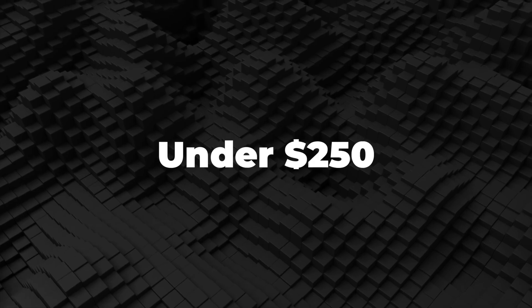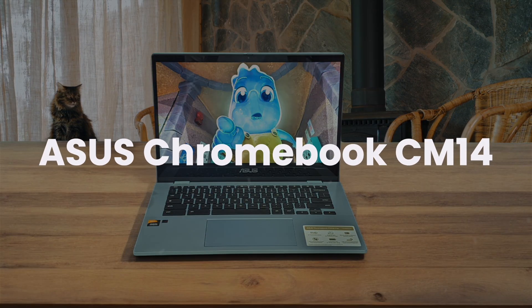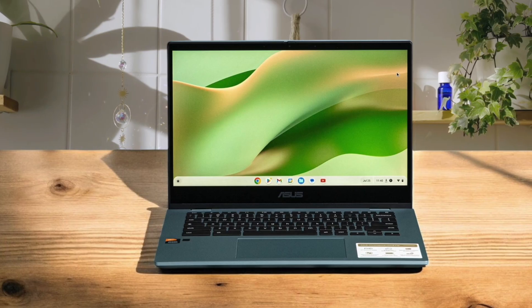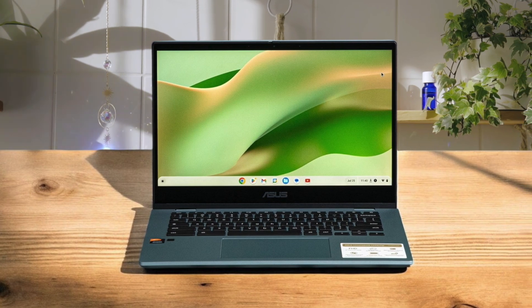First, we're going to take a look at the best options in the under $250 range. Asus Chromebook CM14. This Chromebook is a straightforward, no-frills machine that focuses on the essentials. I found it to be impressively light for a 14-inch device, making it easy to carry around.